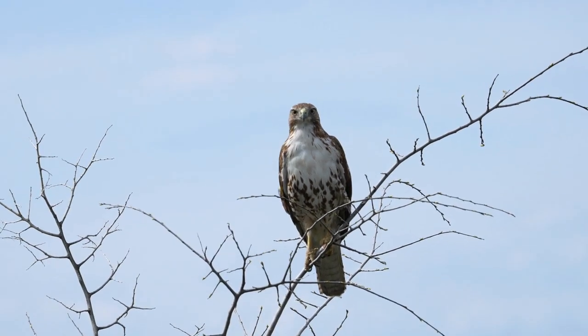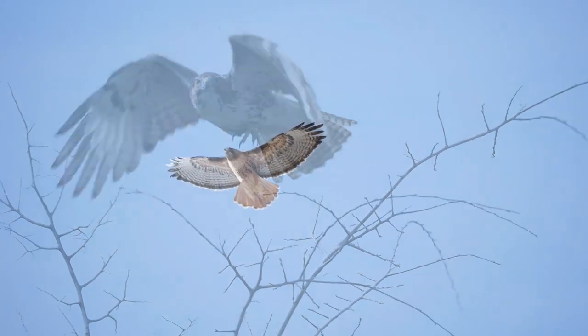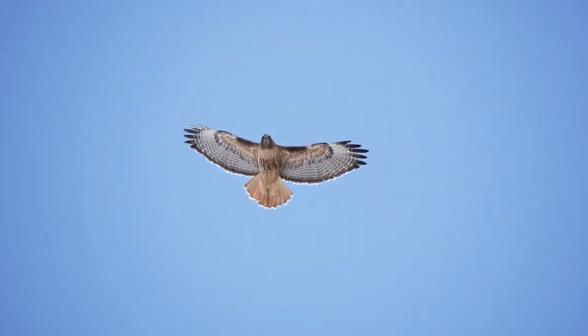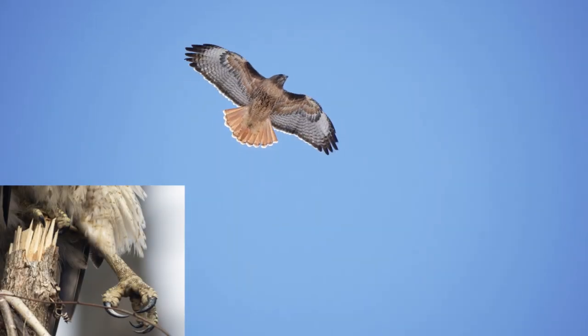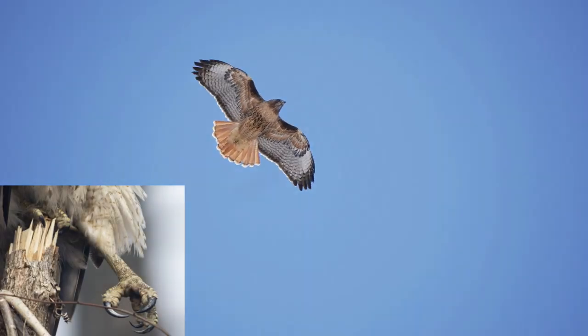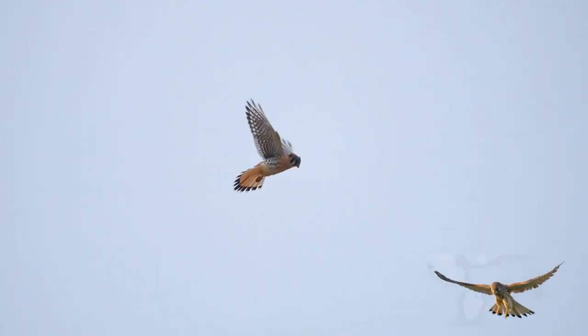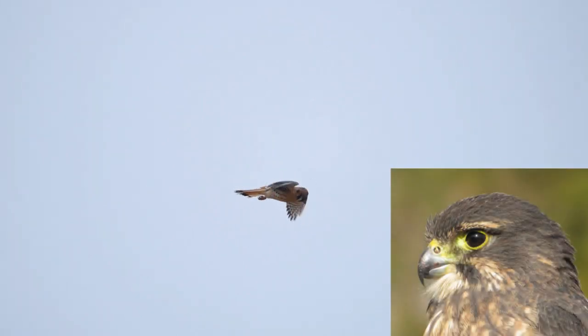Hawks and falcons are both skilled hunters, but their strategies are different. Hawks prefer to soar high to spot prey from above, and they swoop down to capture it. They usually use their strong feet and sharp talons to finish their hunt. Falcons, different from hawks, fly at high speeds and change direction rapidly to catch prey in mid-air. They use their tomial tooth to finish the hunt.